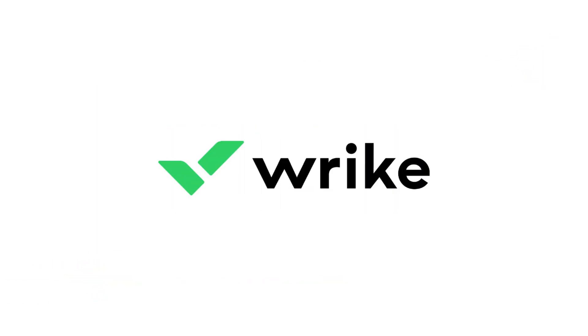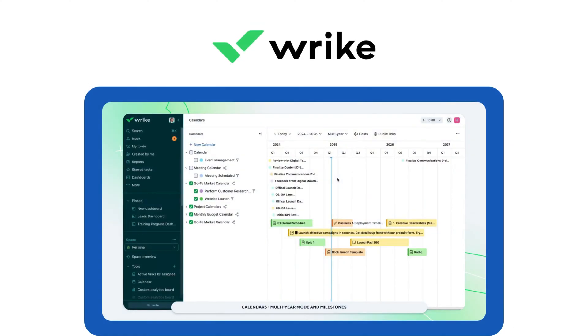Tool number ten: Wrike, best for enterprise-level teams. Wrike provides advanced workflow automation, time tracking, and reporting. Ideal for large teams that need complex project management.